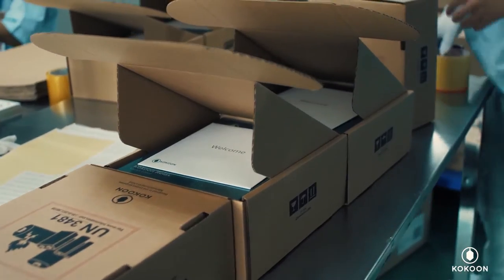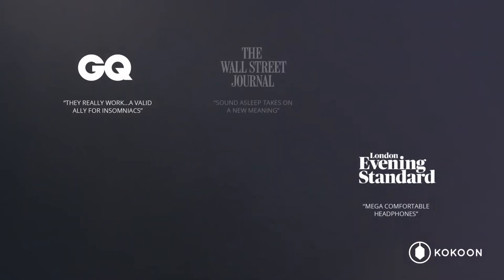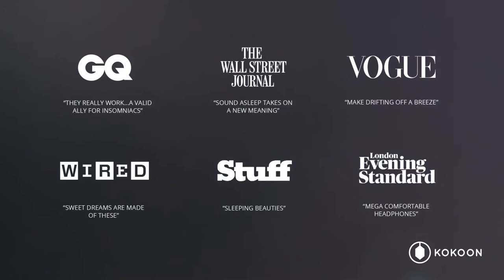We've shipped over 30,000 products, garnered hundreds of amazing reviews, and best of all, helped over a million sleeps. We've received a huge amount of feedback from our backers and users and carefully taken on board all these insights to create Night Buds. So join us as we take the next step in our journey to bring the world better sleep.